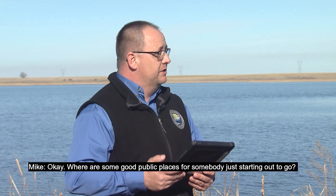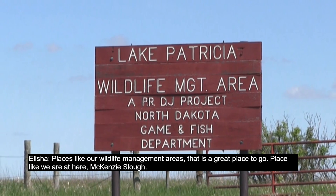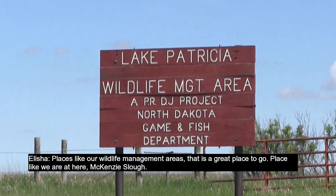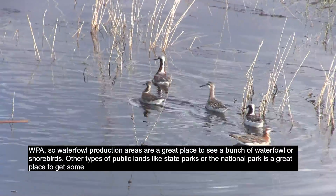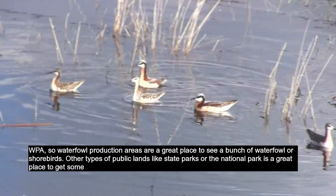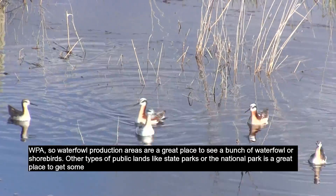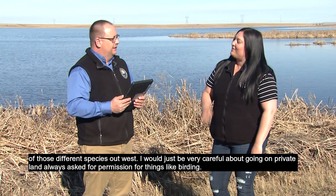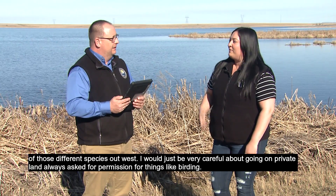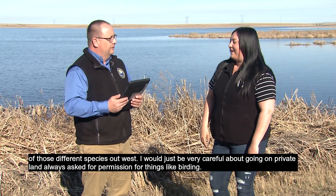Where are some good public places for somebody just starting out to go? Places like our wildlife management areas — that's a great place to go. A place like we're at here, Mackenzie Slough. Waterfowl production areas are a great place to see a bunch of waterfowl or shorebirds. Other types of public lands like state parks or the national park are great for different species out west. I would just be very careful about going on private land — always ask for permission for things like birding.